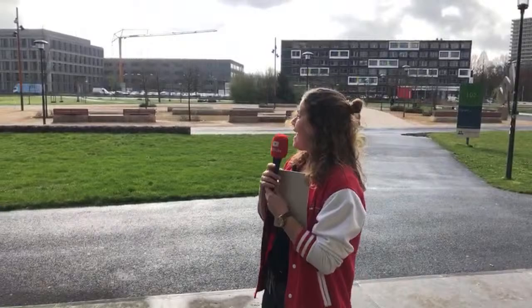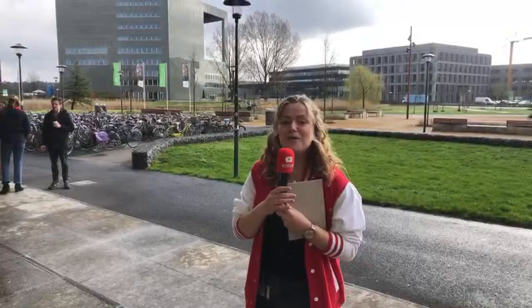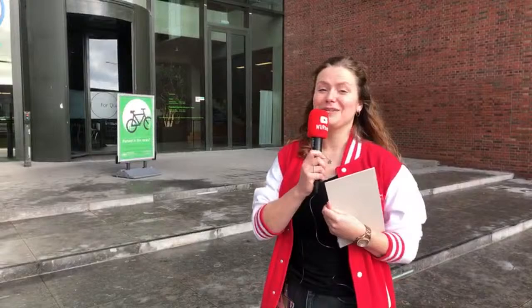If we turn a little bit further, you can see Orion Building. Orion Building is also a building where classes are given, where you can study, and also where you can have a nice coffee because the student cafe called The Spot is also located in Orion Building. Now we're going to walk into Forum.